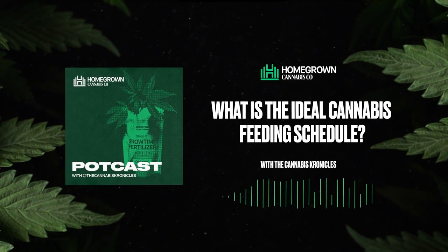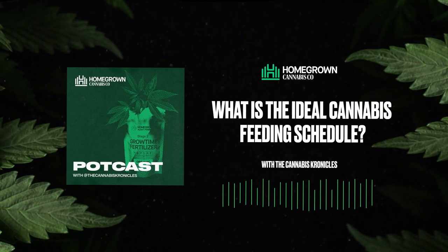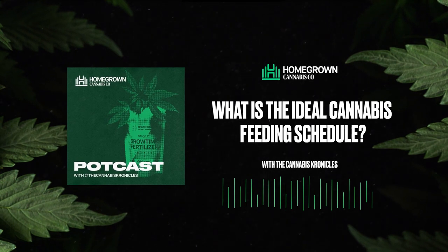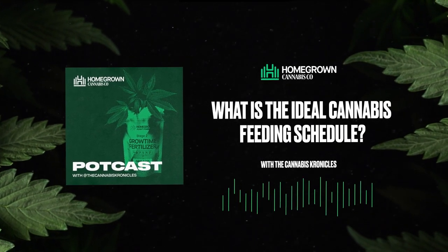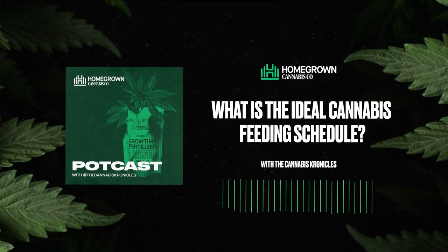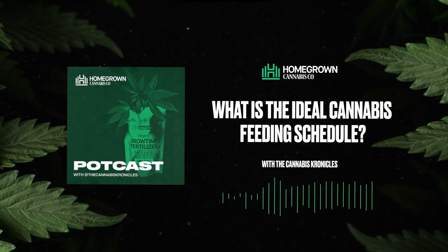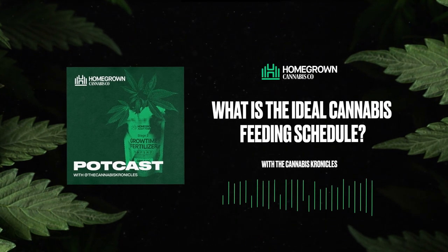In today's episode, we're going to break into what the ideal cannabis feeding schedule is for photo periods and auto flowers, as this is one of the most frequently asked questions that we get. So sit back, grab your favorite cannabis, pack a big bowl or light up the tastiest dab you have as we cruise into some cannabis content.